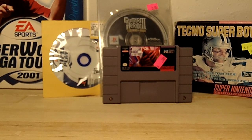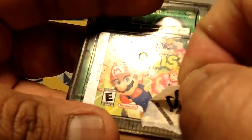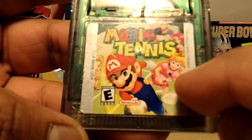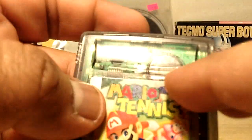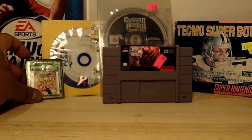Now for a Game Boy Color game — I found Mario Tennis for $1. It's got Mario on the label with Princess in the background holding a tennis racket. You can see the battery inside. That's Mario Tennis on Game Boy Color.